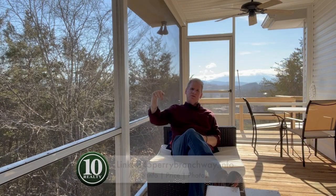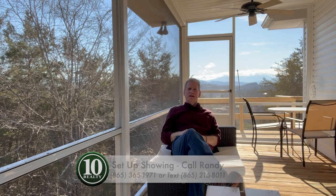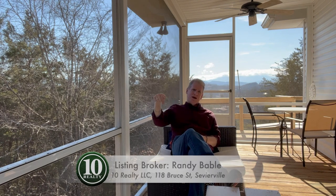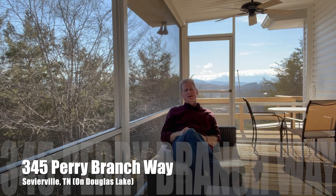For more information about this great home, I've set up a website link right down here below. On it, you're going to find more photos, a 360 tour, and a bit more information about the property. If you want to take a look or have a tour through the house, just pick up the phone and give me a call. All my details are right down here below. I'm Randy Babel, your realtor and principal broker of Ten Realty Downtown Sevierville. I look forward to hearing from you and hoping that I can help you make this your new beautiful lakefront home here on Douglas Lake.